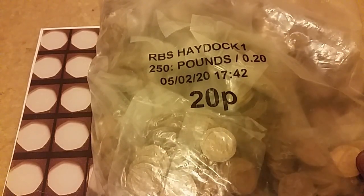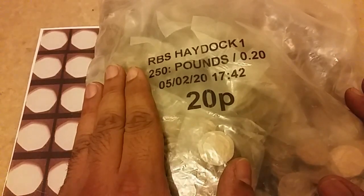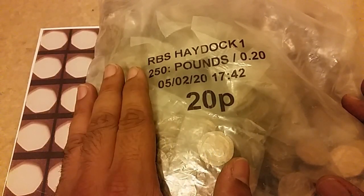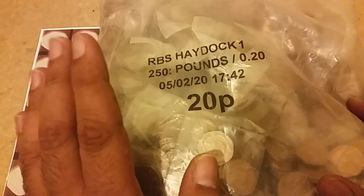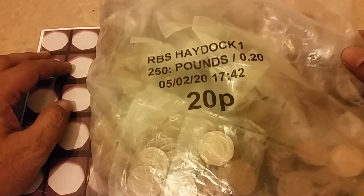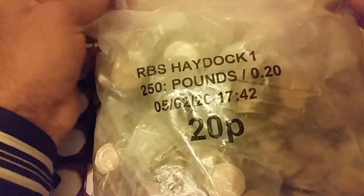Hi guys, welcome to Javed Found the Coin. I'm doing a 20p first episode 20p hunt, which we are looking for territories obviously, and I think it's gonna be like Kew Garden, undated 20p shield 2008, which has no date on it. So let's start with this bag. This video will be edited, so if I don't find anything it will be cut through parts.